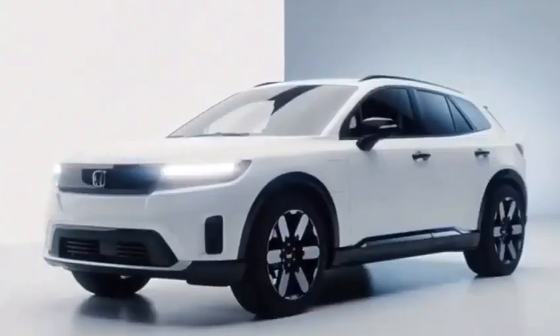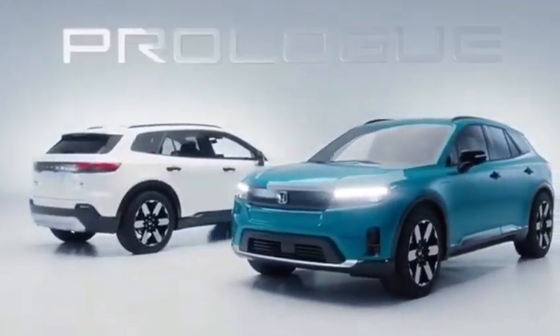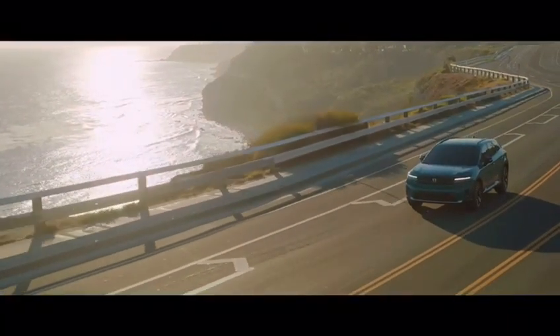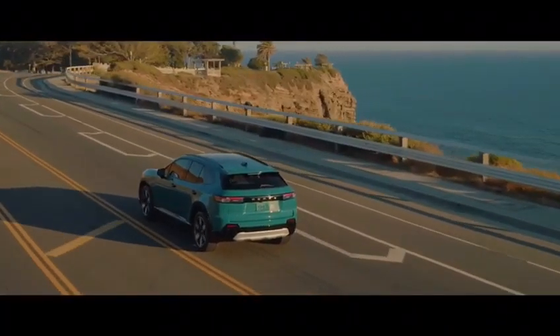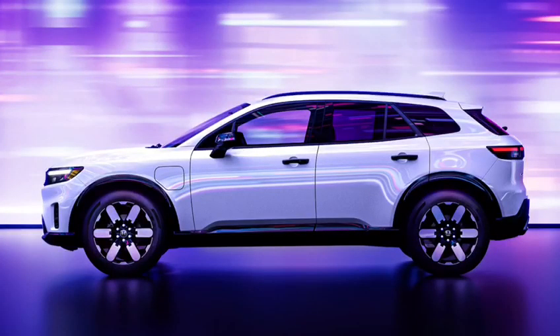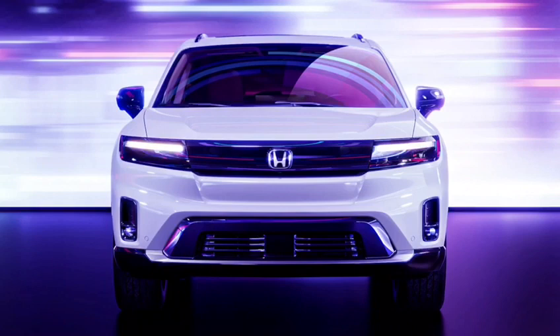Hey everyone, welcome back to our Forest Car Reviews. Today we're going to be taking a closer look at the 2024 Honda Prologue — Honda's first all-electric SUV. The Prologue is set to go on sale next year, and it's a very exciting vehicle for the brand.